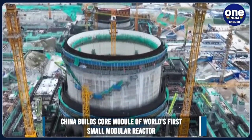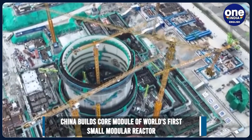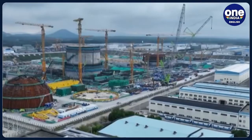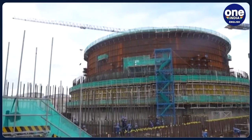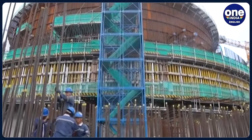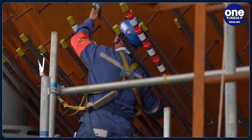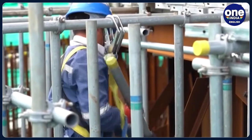China has finished building the core module of the world's first commercial onshore small modular reactor. The Nuclear Power Institute of China says that it is the first milestone in the construction of the reactor, known as Linglong-1, marking a historical step in the manufacturing of small modular specialised water reactors. Work on Linglong-1 began at the Changjiang power plant on the southern island of Hainan in 2021 and is expected to be completed by 2026.